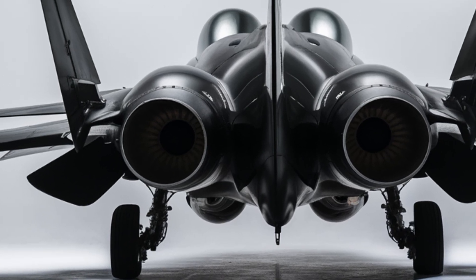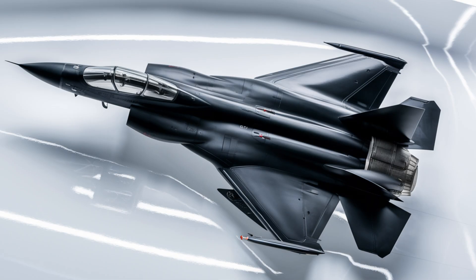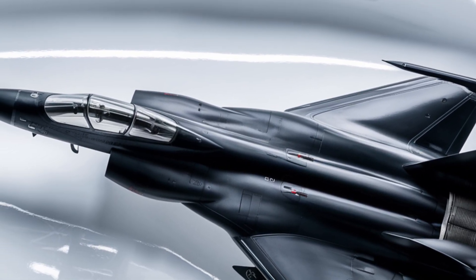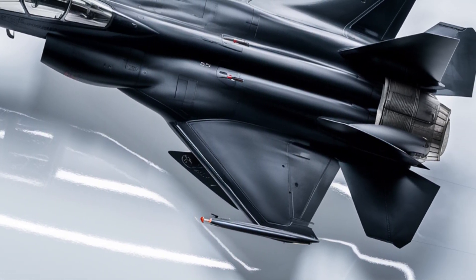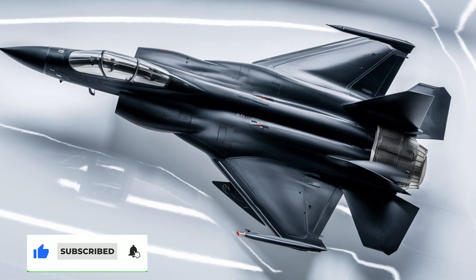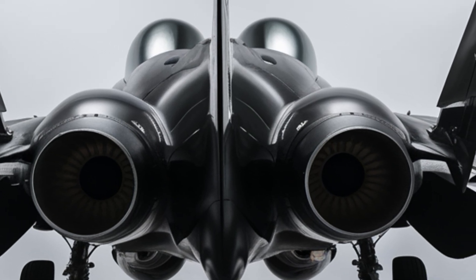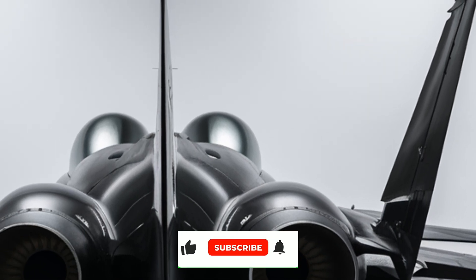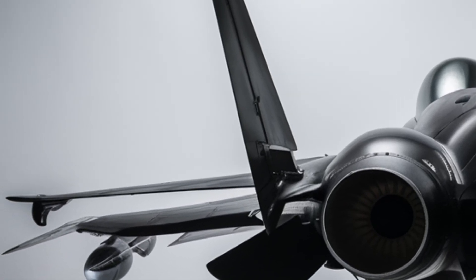With continuous improvements and a growing global presence, the JF-17 Thunder is set to remain a key player in modern aerial combat. It stands as a testament to innovation, collaboration, and the pursuit of air superiority. For Pakistan, it represents not just a fighter jet, but a symbol of independence and defense technology, reducing reliance on foreign suppliers and showcasing the country's ability to produce world-class military hardware. The JF-17 Thunder is a force multiplier, a guardian of the skies, and a symbol of technological progress. As it continues to evolve and dominate the battlefield, one thing is clear — the JF-17 is here to stay, and it is ready for any challenge that lies ahead.